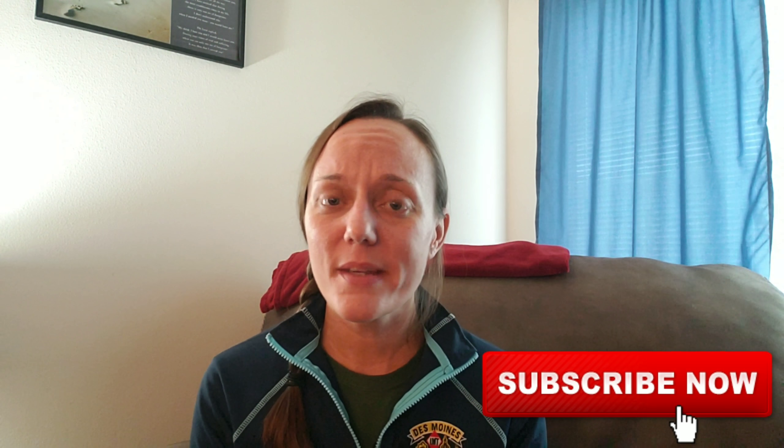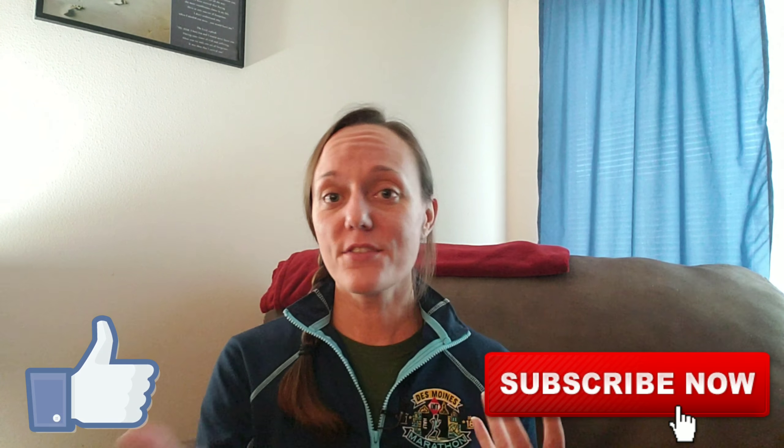If you're new to the channel please click subscribe, give me a like, comment — I'd love to hear your thoughts if you've run the Des Moines Marathon and maybe some things I would have missed throughout running my course.